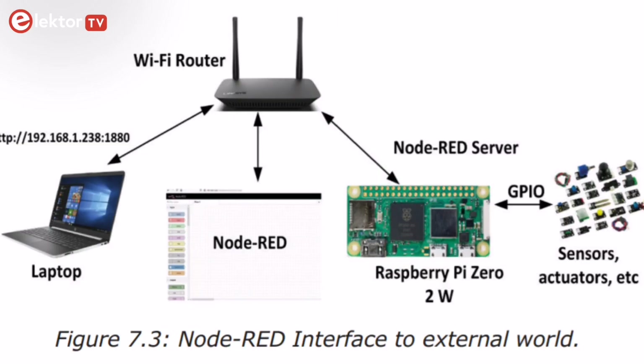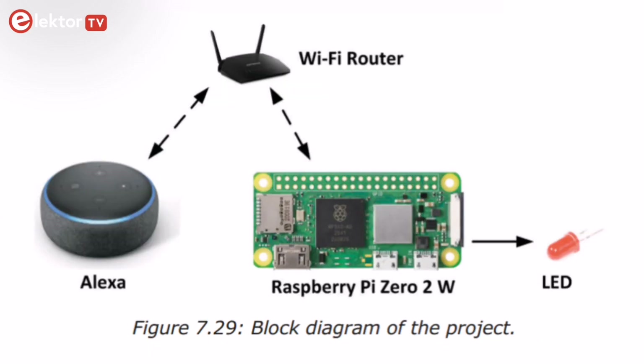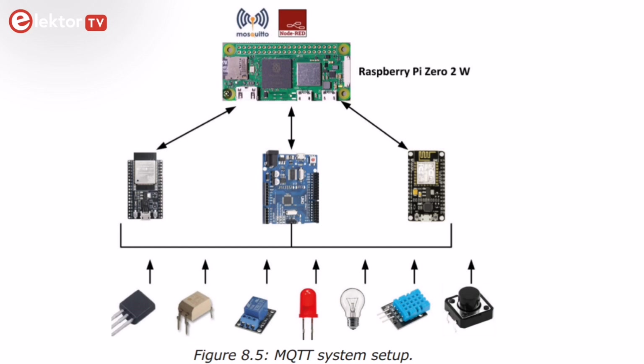The rest of the book covers Node-RED projects, interfacing to Alexa, MQTT projects, and Bluetooth-based projects for smartphone and Arduino Uno communications.